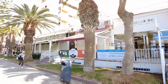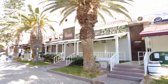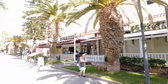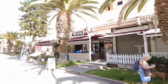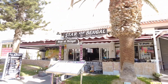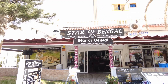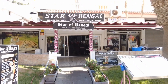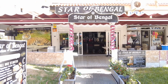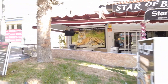Here we are at the Star of Bengal — as you can see they're already getting ready at this hour. This is being filmed at about five past ten; it's around 26 degrees on the 22nd of December — not a bad day at all. There you go — Star of Bengal, cracking little spot.